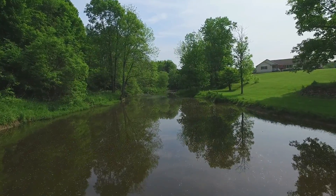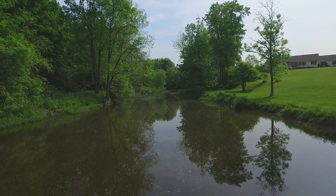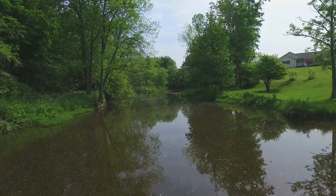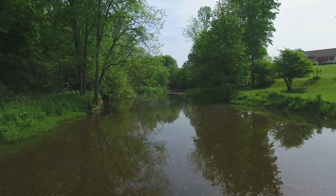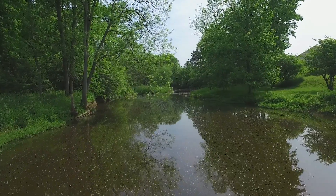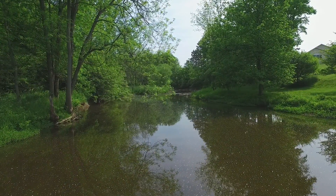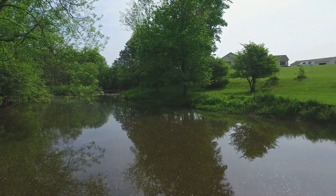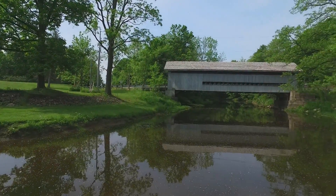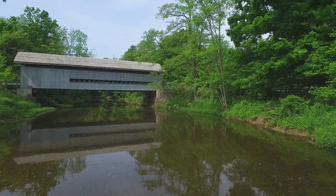It would be really nice to have a picnic right on the shore on the right-hand side, but unfortunately that's private property. The left-hand side I believe is public property. You can see how peaceful the water is. A branch came right in my way, and I didn't want to chance going around it, so we called it good in that direction and turned around to face the bridge itself, showing its 94-foot span.